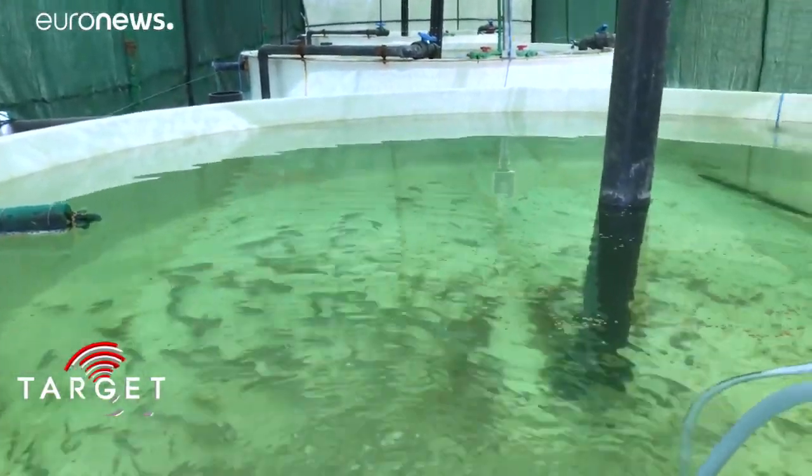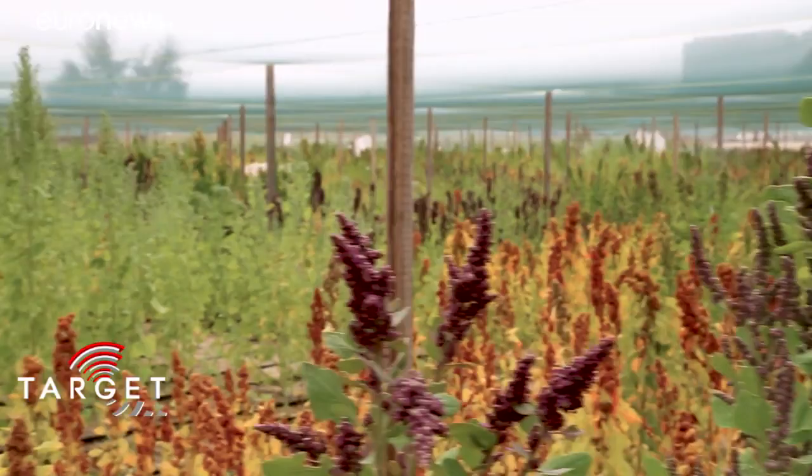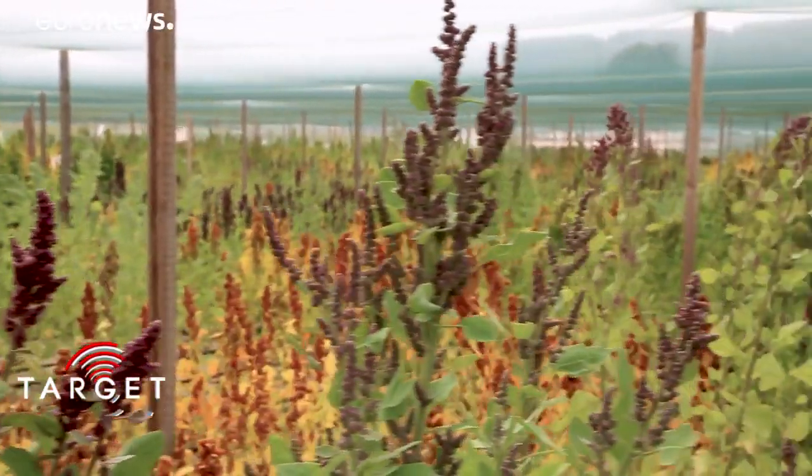We have the fish which provides good protein. We have the vegetables. We have these highly soil tolerant plants that can have various uses.